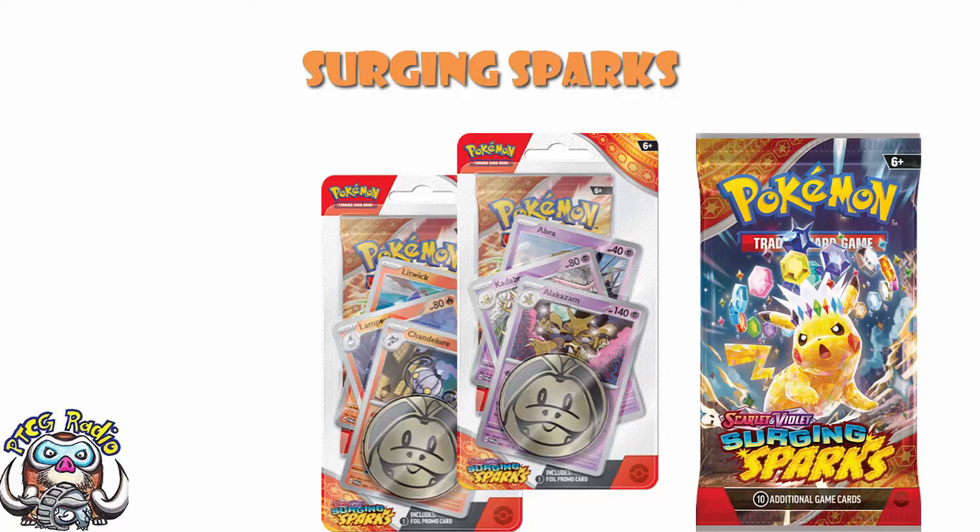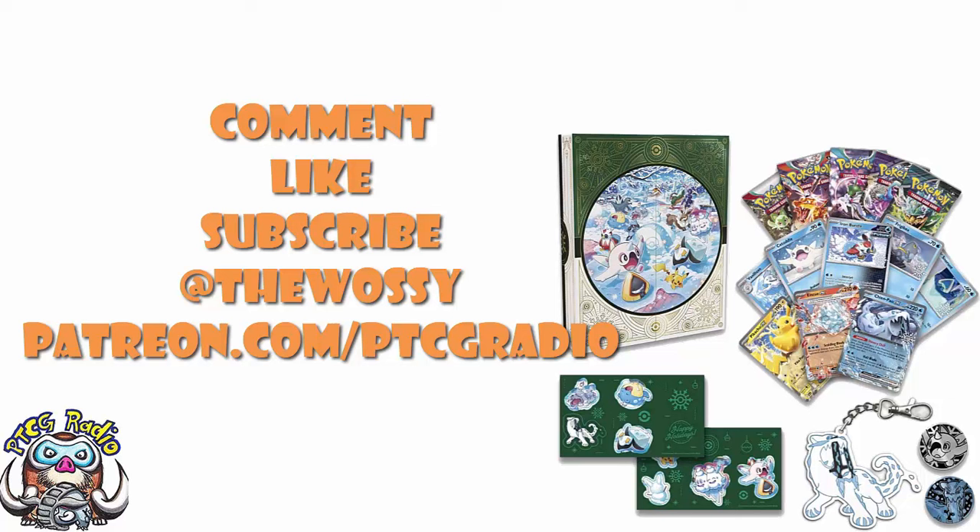So there we go — that's what you need to know. The holiday calendar has now been fully revealed in terms of all the promos, and we know what the Check Lane Blisters are for Surging Sparks. Tell me what you think in the comment section. Make sure you like this video, subscribe to the channel, follow me on Twitter at TheWassie — that's where we talk about Pokémon and a whole bunch of other card games. And please do consider checking out patreon.com/ptcgradio where you can support the channel, get some bonus podcasts and all kinds of fun things. Shoutouts to the lovely Chelsea Rose for their support. But by far the most important thing as always — look after yourselves till next time. Thank you very much for watching. My name's Ross, and you've been watching PTCG Radio.